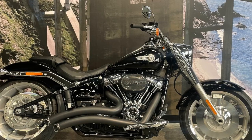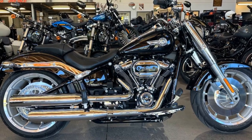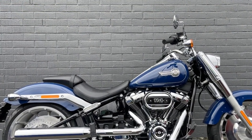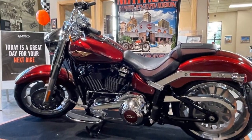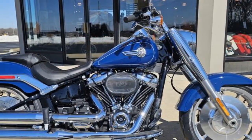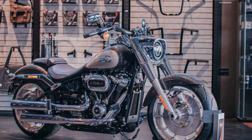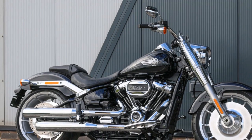Here's a closer look at the riding experience. 1. Commanding presence — as soon as you swing a leg over the saddle of a Fat Boy, you'll notice its commanding presence. The bike's massive front end, wide handlebars, and bold design make you feel like you're in control of a true heavyweight machine. It's a bike that attracts attention and exudes confidence. 2. Relaxed riding position — the Fat Boy is designed for long-distance cruising, and its riding position reflects this. The low seat height, coupled with the wide and comfortably positioned handlebars, allows riders to sit in a relaxed and upright posture. This ergonomic setup reduces rider fatigue during extended rides, making it an ideal choice for touring.